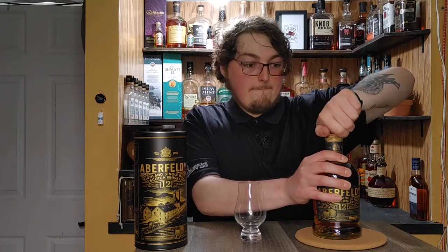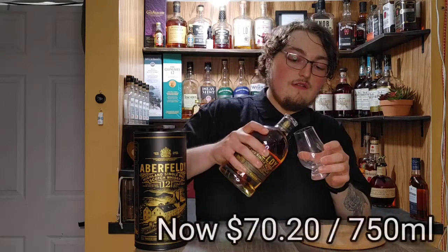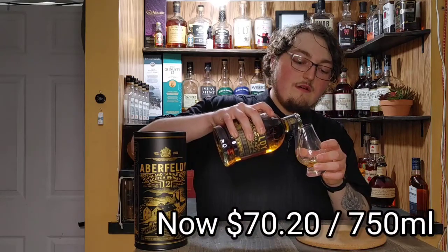Here in Ontario where we have to buy from the LCBO — let's listen to the pop. This is number 2905; I'm not sure if these are batched, but $66.20 for a 700ml — that is definitely a budget Scotch, budget single malt at that.